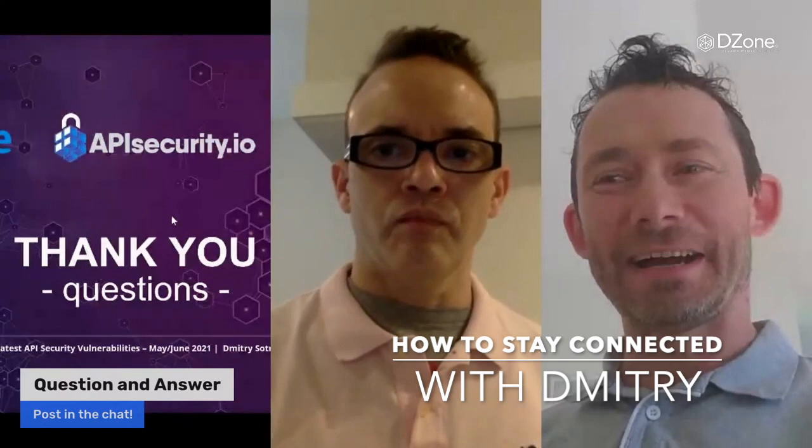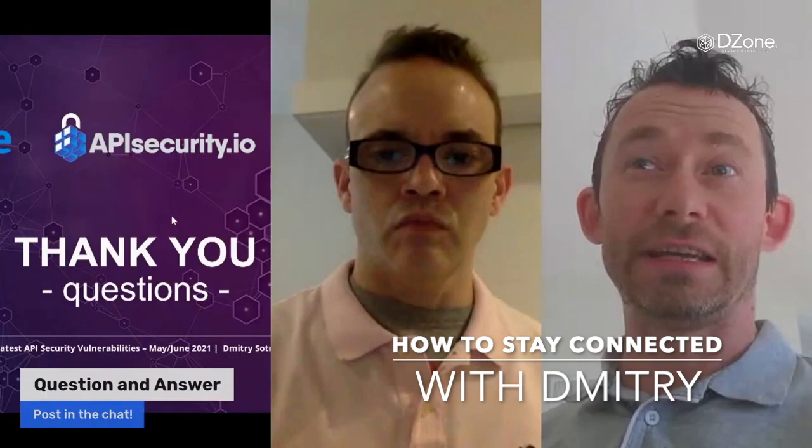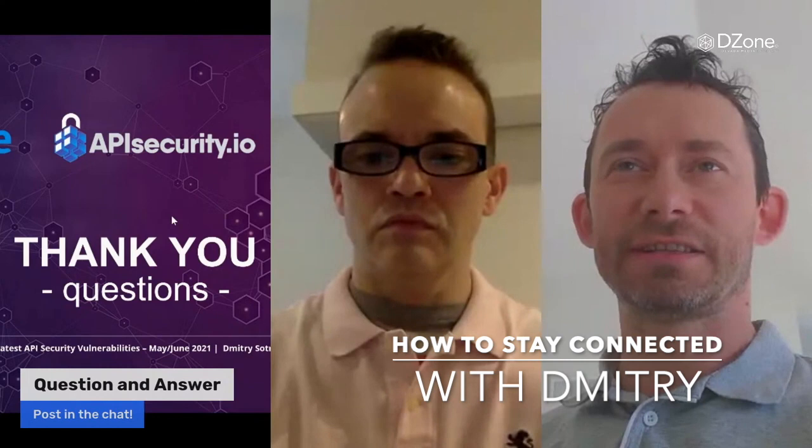On DZone, on the actual website, that happens around midnight Central European time on Thursday. And then on DZone, shortly after, depending on how quickly the editors get that approved and push it through.